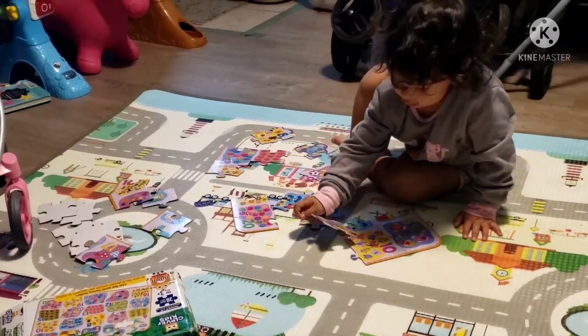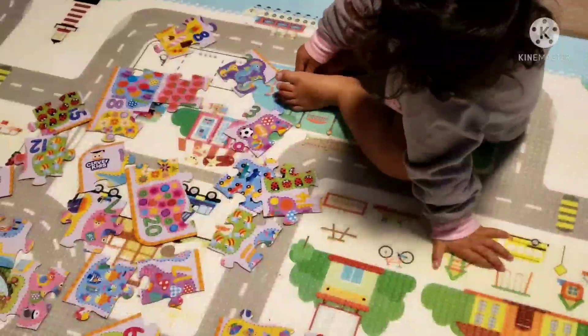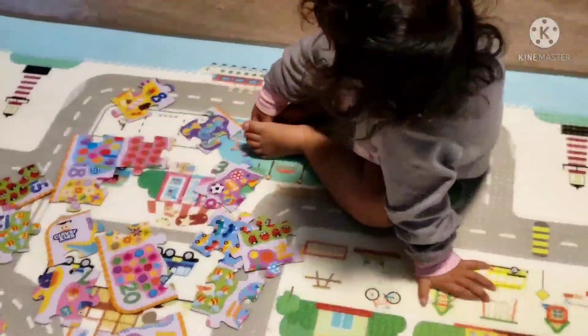There you go. Yeah? No. Oh, this way? Yeah. Just outside, baby. Okay, are you going to finish your puzzle, baby?